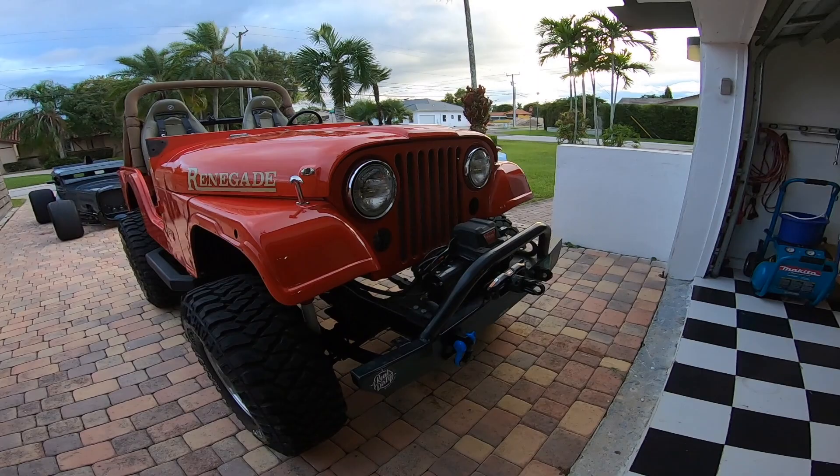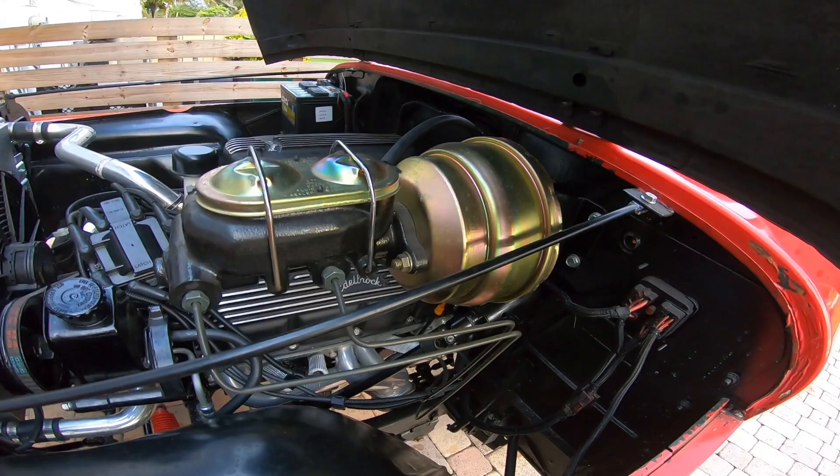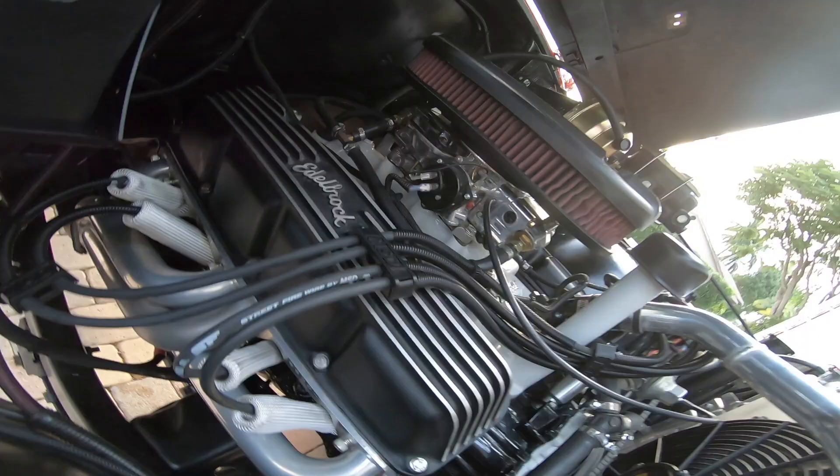It's got the 304 V8 — it's all rebuilt, everything is pretty much new. It's got headers, a new brake booster, Metal Brock intake, and a Holley Avenger carburetor. I hope you guys can see it good, I'm trying to get you a good angle. This looked nothing like this before.